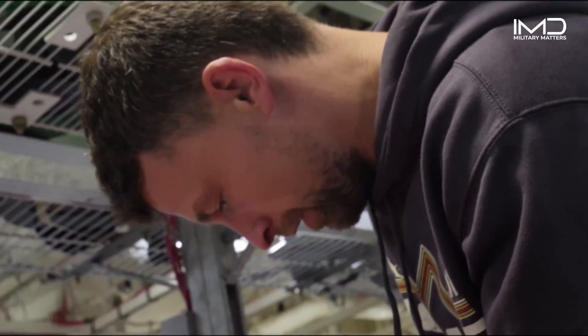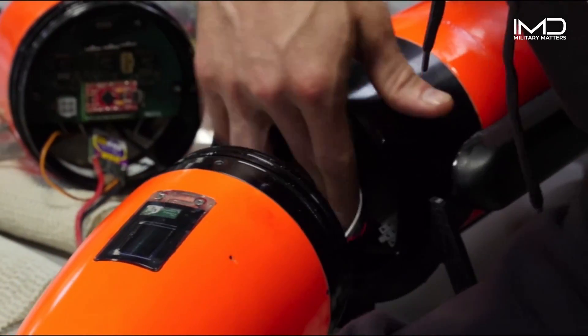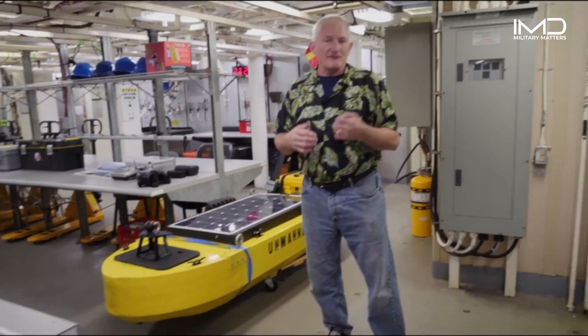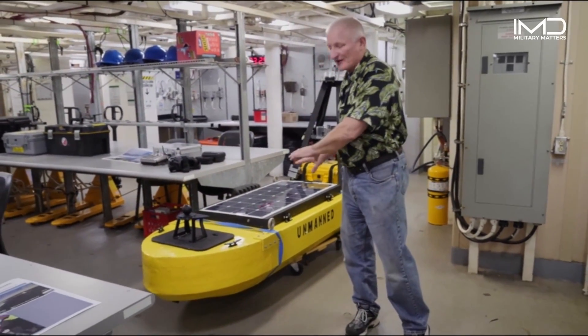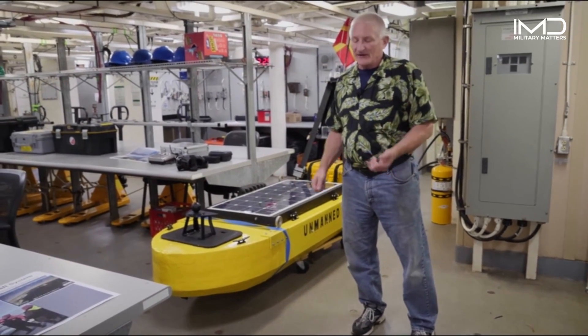Autonomy is the name of the game for this particular mission. Using aerial and underwater drones, researchers are able to see what's going on wherever they're doing their research. The reason we're so interested in autonomy is because it is a force multiplier for the Coast Guard. Rather than sending two or three ships up, we can send one ship up, and if we've got this type of technology active out there, they can cover as much ground.